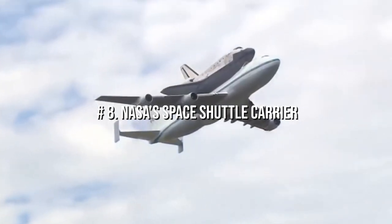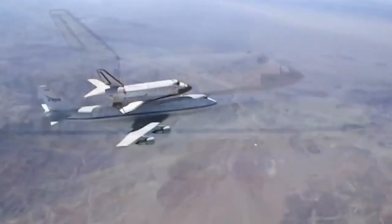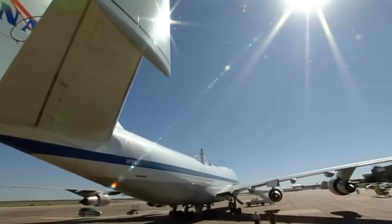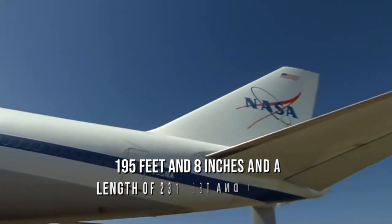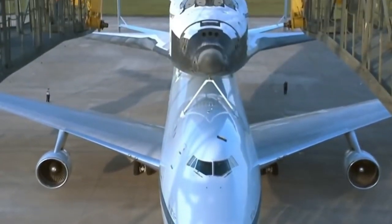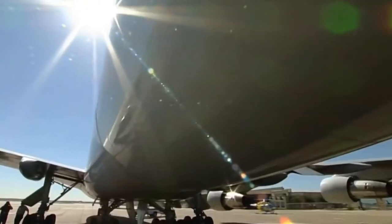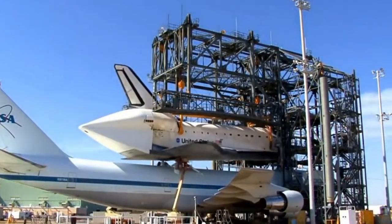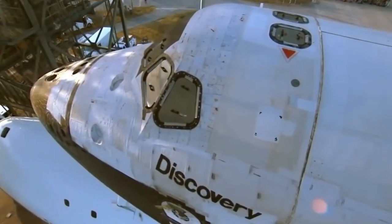Number 8: NASA's Space Shuttle Carrier. In 1977, NASA introduced the reusable space shuttle, which had to be returned to the Kennedy Space Center in Florida after landing. NASA 905 is a modified Boeing 747-100 with a wingspan of 195 feet 8 inches and a length of 231 feet 10 inches, standing 63 feet 5 inches tall from the top of the vertical stabilizer. It weighed 318,053 pounds without the orbiter. After being purchased from American Airlines, all interior furniture and equipment were removed. SCA flight crews and engineers monitored the orbiter's electrical loads throughout ferry flights and related activities.